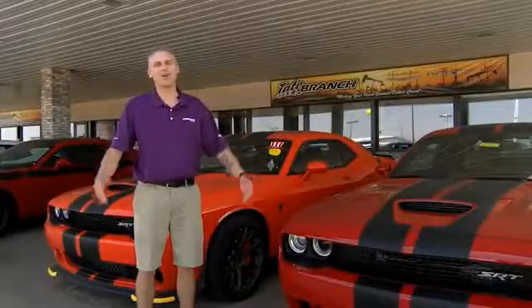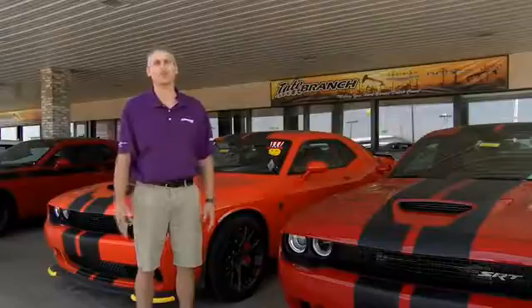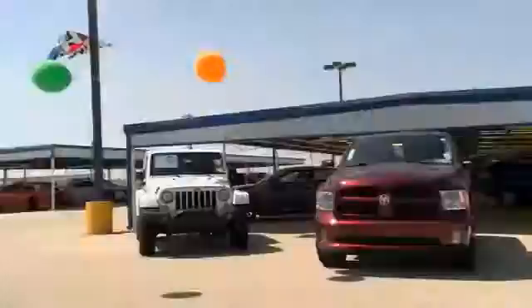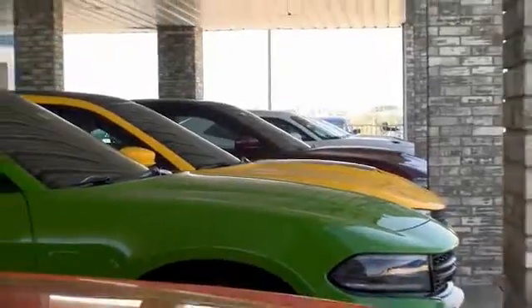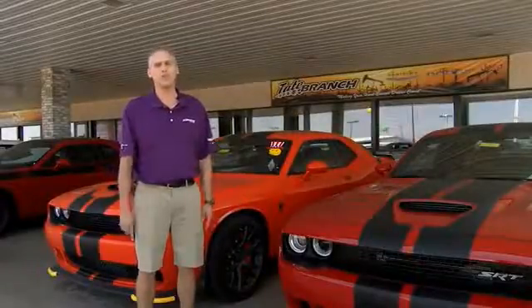Hey guys, here at Tate Branch, we love our customers and we love our customer experience with our customers. Here at Tate Branch, we have a wide variety of vehicles to choose from, and all of our new vehicles — we're home of the lifetime powertrain warranty. Come check us out at 4123 North Lovington Highway. Thank you.